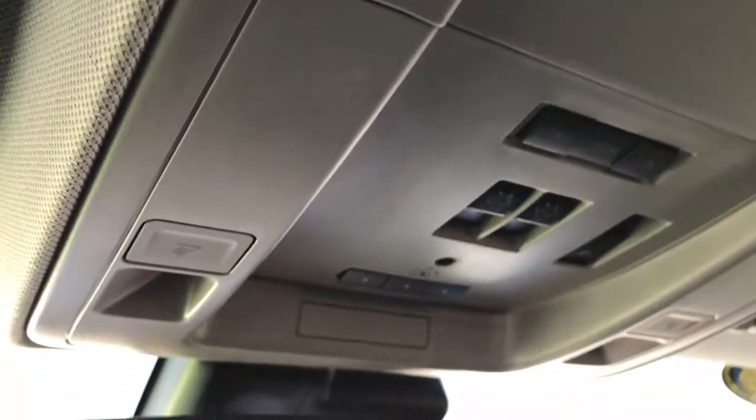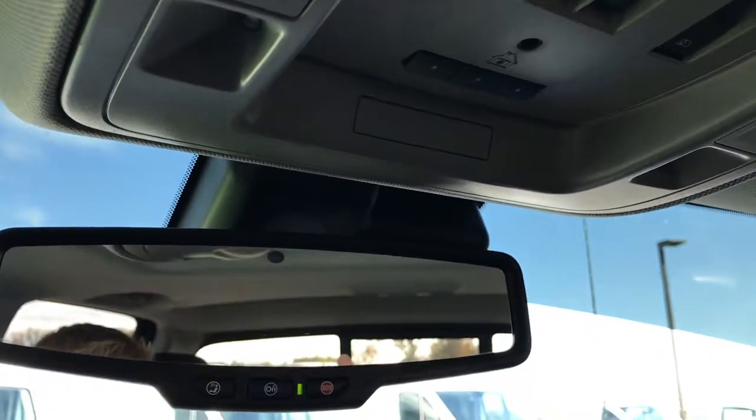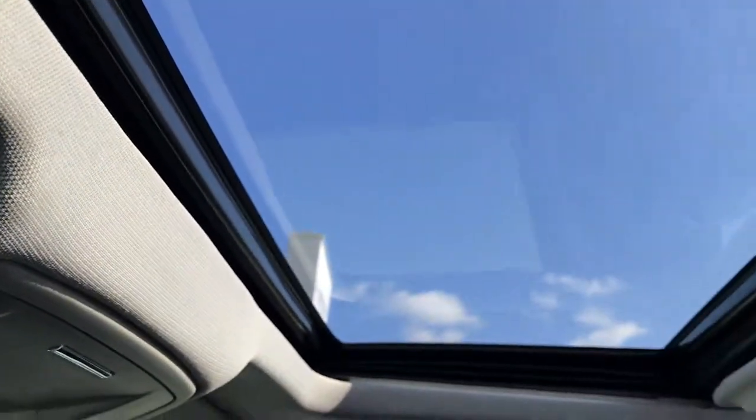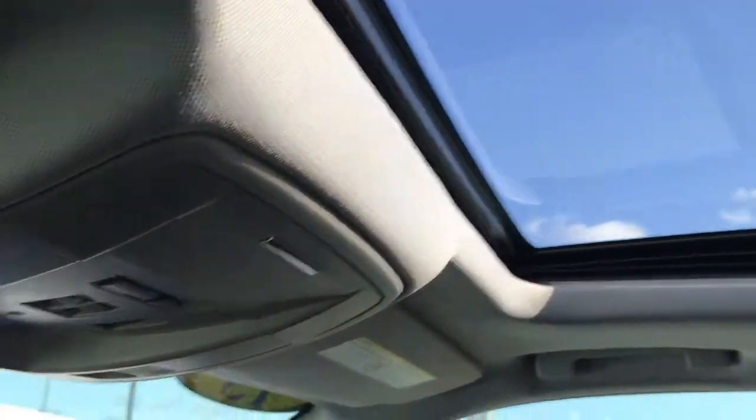The passenger seat is just as clean as the driver's seat — no rips or tears. This truck has never been smoked in. It smells extremely clean — it's like new inside here. Factory floor mats throughout. You get the Homelink system, OnStar capabilities, and of course the power sunroof to top it off.